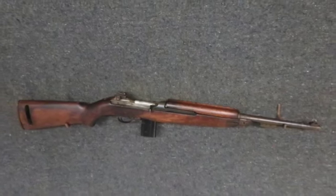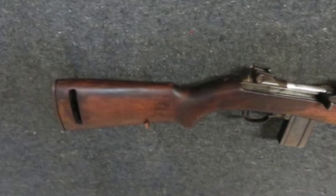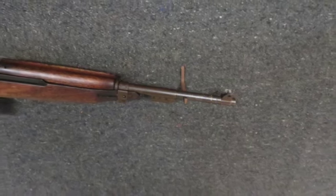Hello and welcome to Iso Armory. Today for auction we have a very good condition World War II U.S. M1 carbine that was manufactured by Inland, as marked on the receiver.